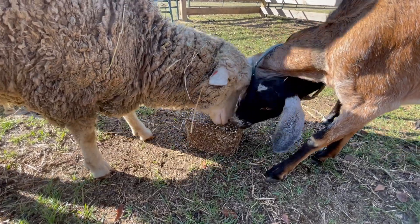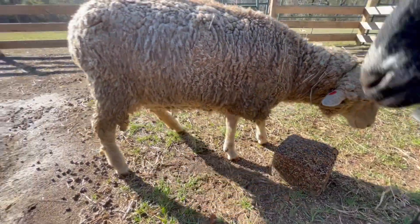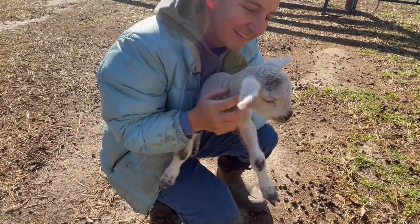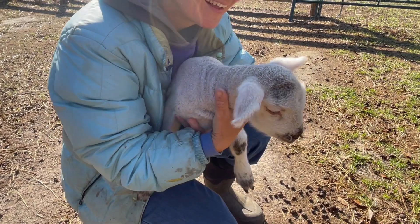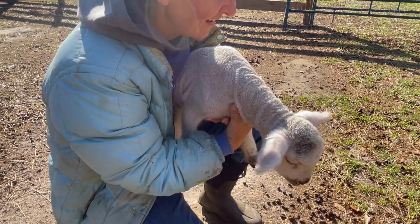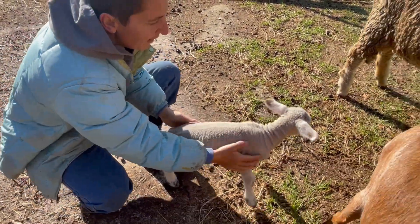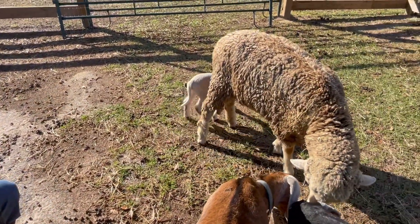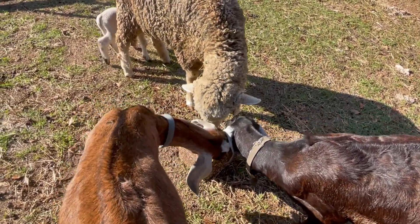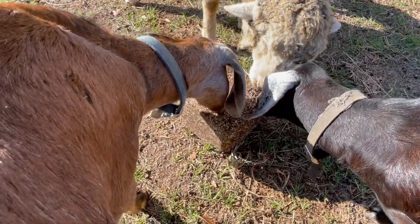Why do they like it? Connie's got the baby. Let's go back to mama — listen to that. Boy, they really like it.